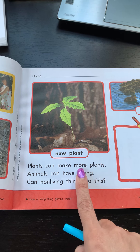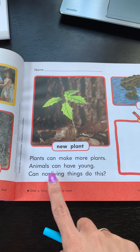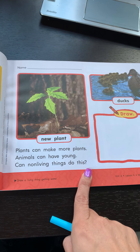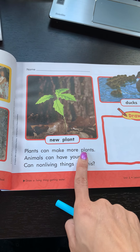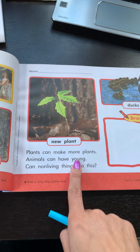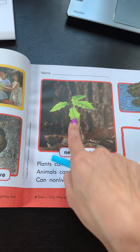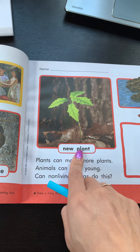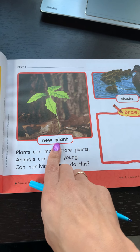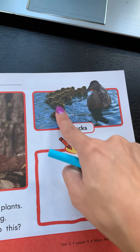Plants can make more plants. Animals can have young. Can non-living things do this? There's that big word — reproduce. Reproduce means to have more plants and to have young. Like when mommy has a baby, that's reproducing. So this new plant is making a new plant, usually by their roots or by seeds. This duck has its little chicks, its ducklings.